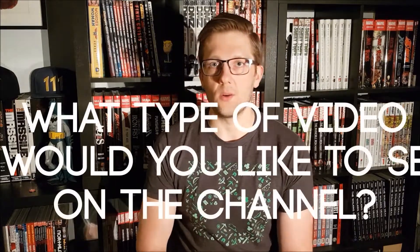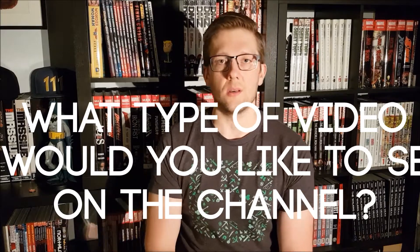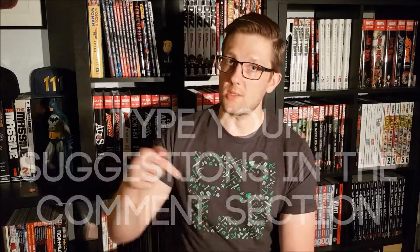What would you like to see more of on this channel? I intend to get back to making videos, hopefully more frequently than I've been the last half year. I would like to ask you what style of video, what type of video you'd like to see — more haul videos, reviews, top lists, or whatever? Let me know in the comments section down below.